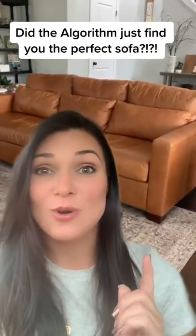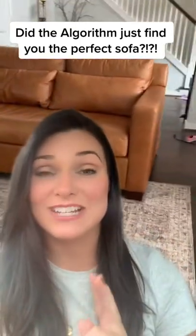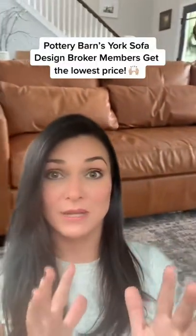Let's review Pottery Barn's York sofa. I've had it now for two years. The depth is perfect — this is our main living room sofa that we watch TV on. And my husband's 6'4", so that was a big deal for him.